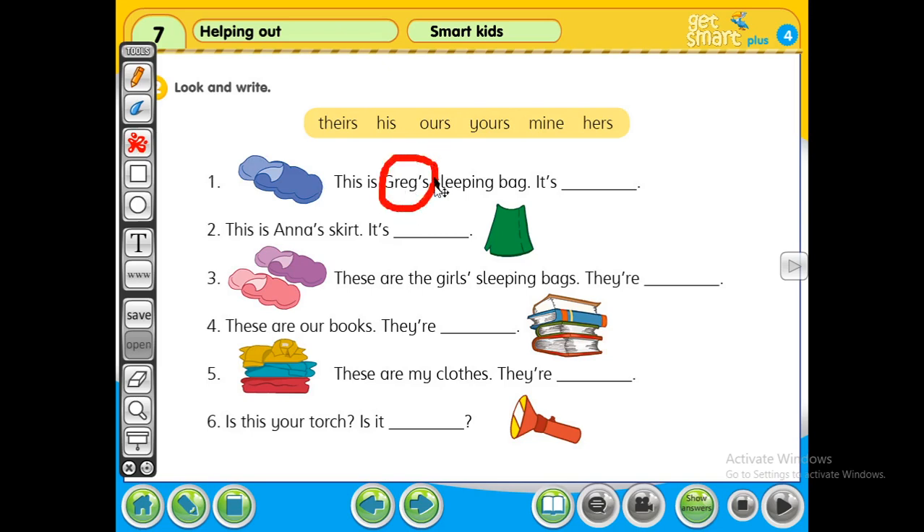Greg's is a boy, so it's 'his' or 'hers'? 'His' is for a boy, 'hers' is for a girl. So Greg's is a boy — it is his. Greg's means his.